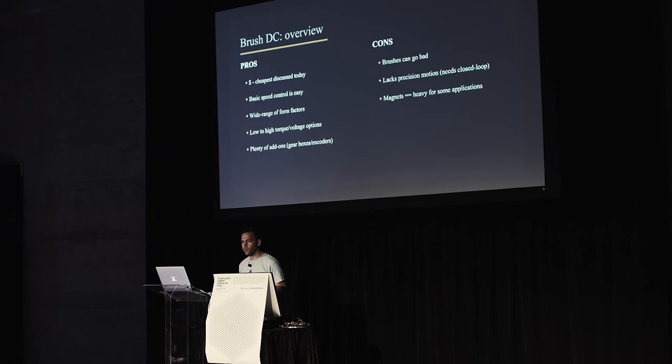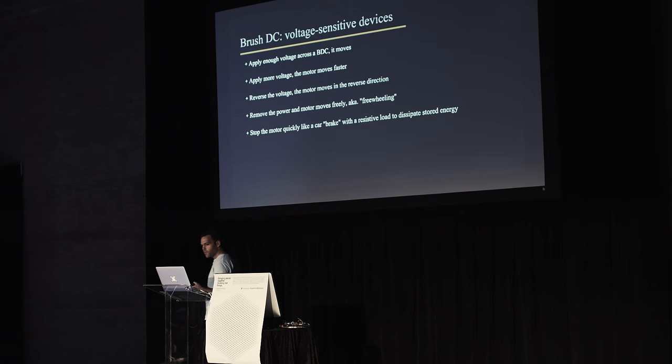On the cons side, brushed DC motors have brushes that can wear out, so they may not be best for industrial applications requiring continuous operation. They're not as precise as some other options — if you really need to know the exact angle without additional electronics, it won't work out. And they tend to be on the heavier side; as they grow bigger they have bigger magnets, making them not great for applications like drones.